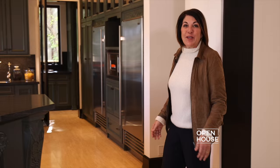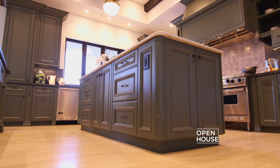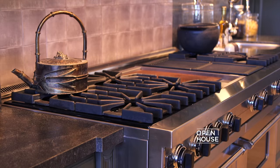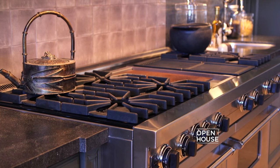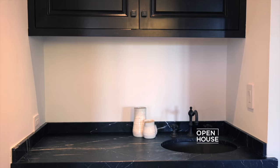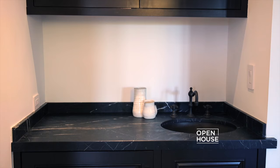And speaking of fine dining, you will absolutely love the chef's kitchen. It features a large center island, full-size fridge and freezer, and a six-burner Viking stove. And if you want to hide all the mess, you keep it all in the caterer's kitchen.